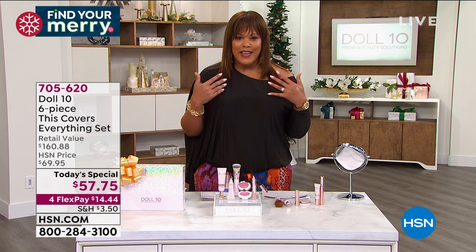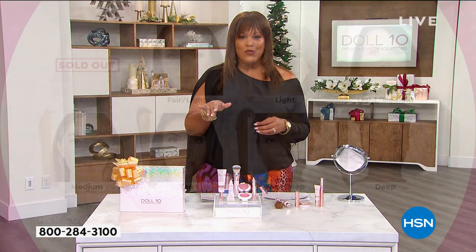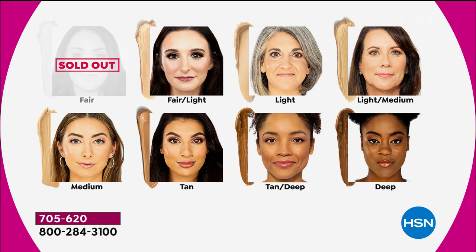I have it on in the tan deep — let me show you all the shades. We've already sold out of the fair, and fair light is the next to go with just over 500 available. We have it in light, light medium — medium is very popular this morning — tan, tan deep, which is my color, and deep.